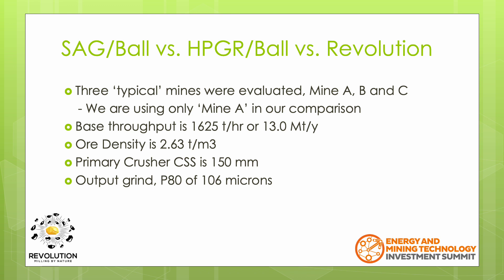This paper reviewed the comminution circuit of three typical mine sites, given names A, B and C, comparing SAG mill ball mill against high pressure grinding roller ball mill circuit. We're going to add in the Revolution. However, we're going to look at just the numbers for a single site, Mine A. The throughput is 1,625 tonnes per hour, using an ore density of 2.63 tonnes per cubic metre. The primary crusher clearances are set for 150mm and the desired output grind is a P80 of 106 microns.